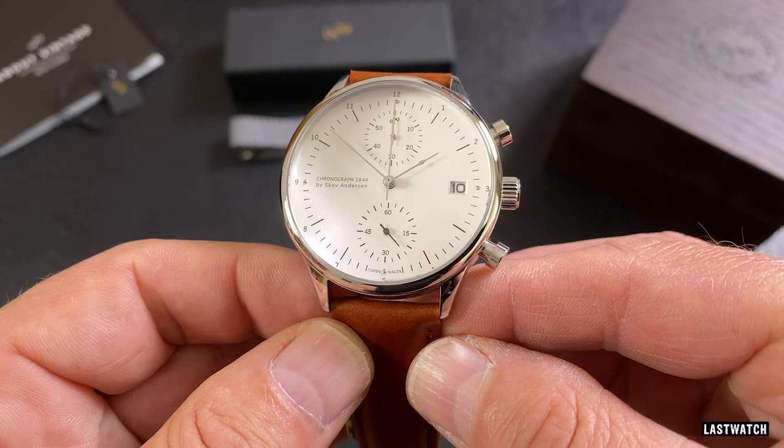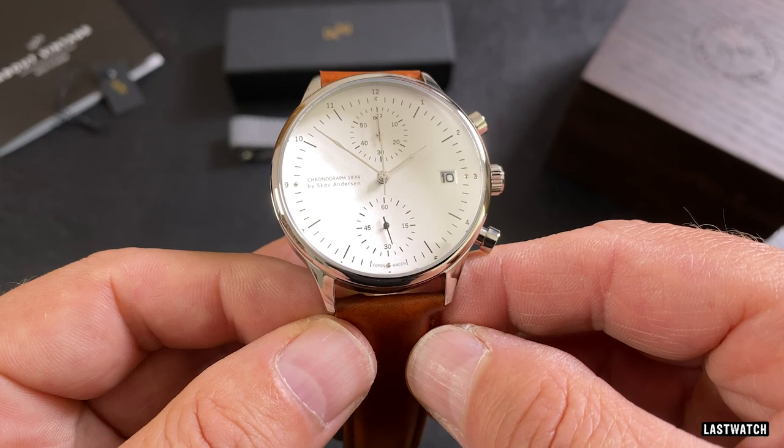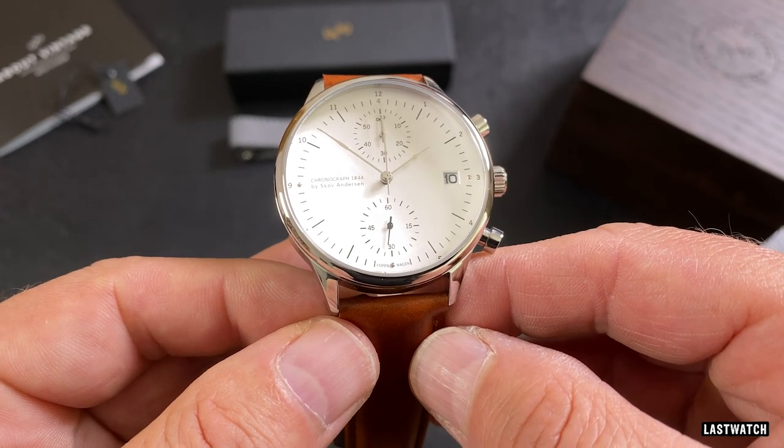Share your thoughts on the 1844 and the About Vintage brand in the comments below. Thanks for watching — be sure to like and subscribe, and hopefully I'll be cold-free in my next video.